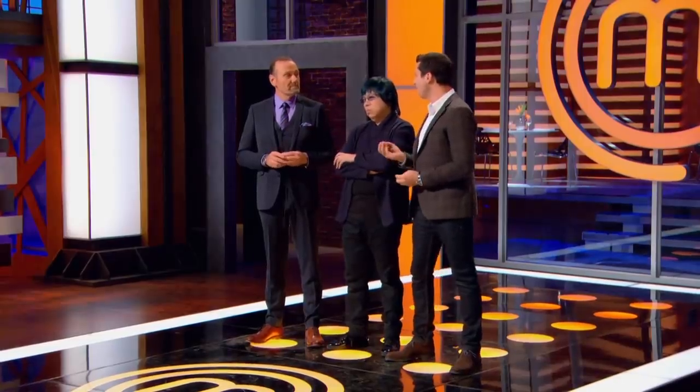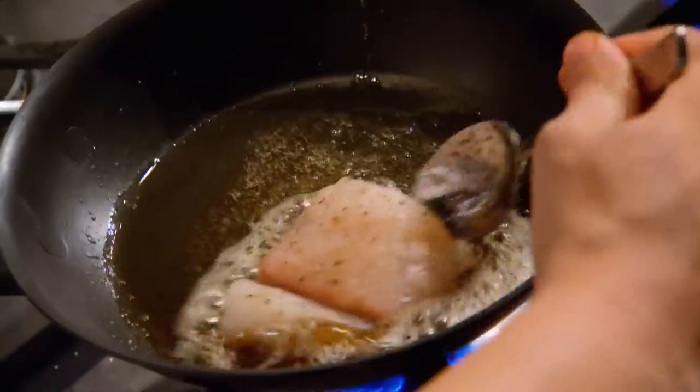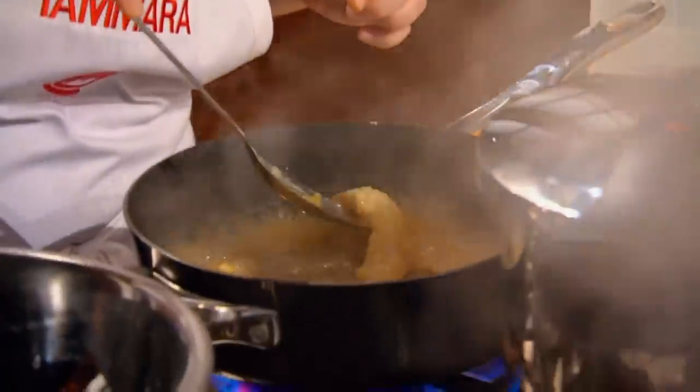The pitfall of monkfish is that if you overcook it, it gets very rubbery. So I would give it a really great sear on top, roast it in the oven, baste it with lots of butter and some herbs. And if you overcook that fish, it's over.